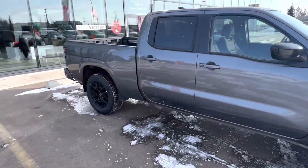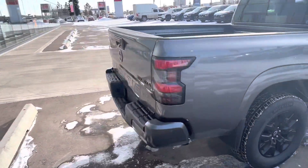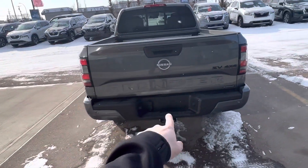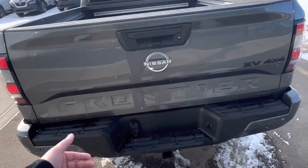Coming around, we got the six foot box that you're looking for with the full LED tail lighting in the back as well. You got your tow hitch and wiring ready to pull 6,500 pounds, and full park sensors in the rear.